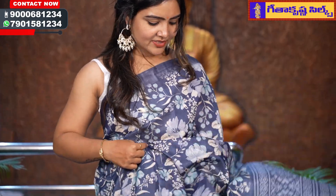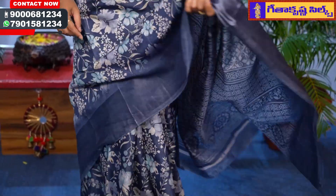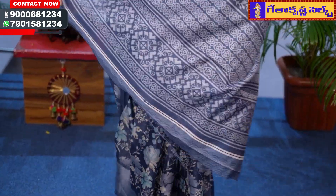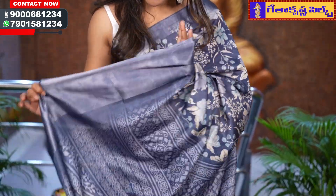I am going to show you this beautiful saree. It has a light grayish blue color combination with a complete floral theme. These sarees are trending. It has a soft fabric and premium quality.